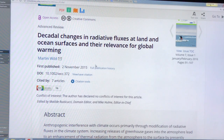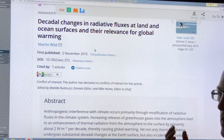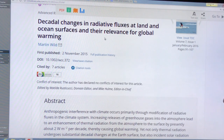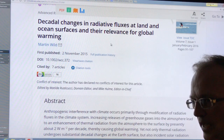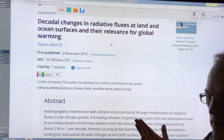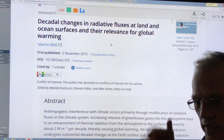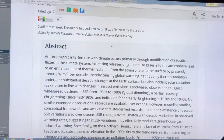Continuing this series, Martin Wild has done a lot of work in this area. The fluxes at land and ocean surfaces depend on greenhouse gases in the atmosphere and on things that block sunlight like aerosols and clouds. There's an important distinction: if an aerosol cloud is blocking and absorbing light, it's warming the atmosphere causing global warming; if it's reflecting the light, it's causing cooling. In both cases there's global dimming.